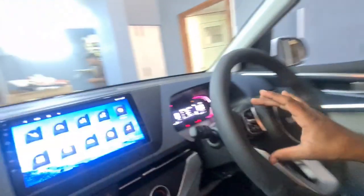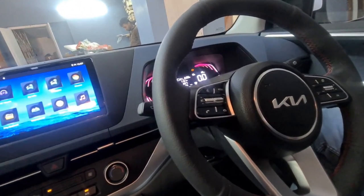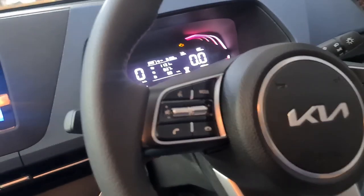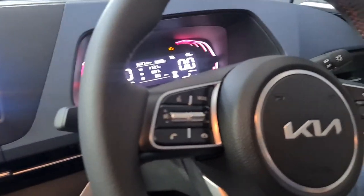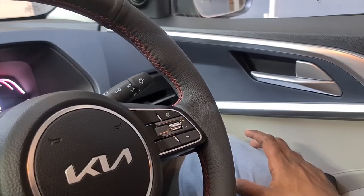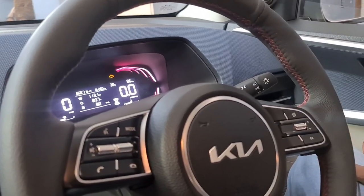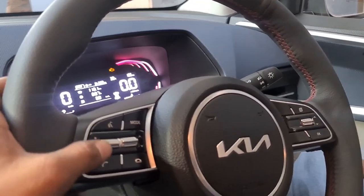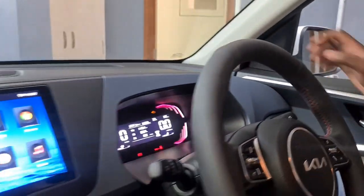Now we have steering control with cruise control. If you look at the steering, the left side is full of dummy buttons in the base model. That is the next upgrade - cruise control. Cruise control is working now - the base model had it as dummy. So you now have working cruise control and audio system controls on the steering.